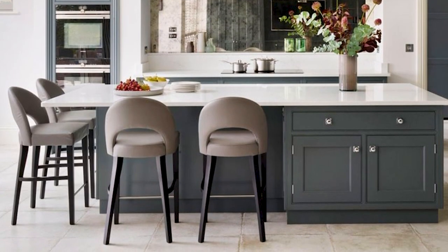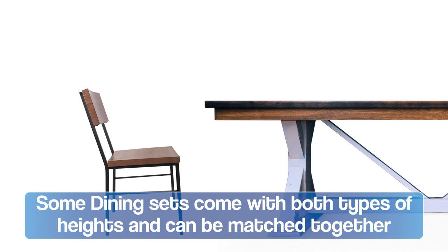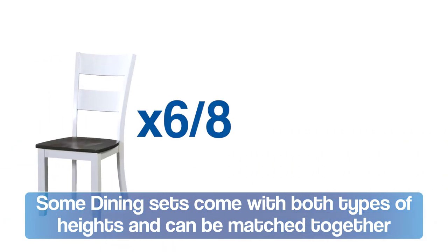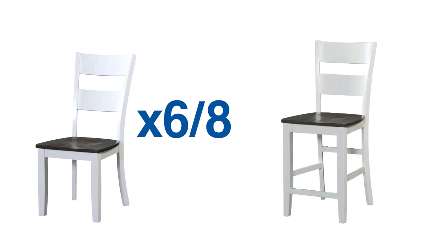At my house, I have a counter overhang in my kitchen. On some of these tables, they make a counter height version. So you could buy a table and six or eight of these chairs, and then buy the matching counter chair to go with it for your counter overhang. It just makes it easier if you're all the same height.